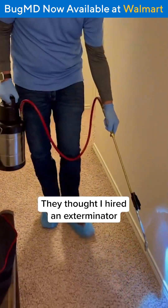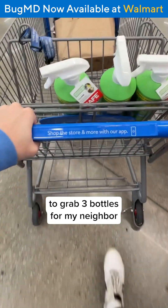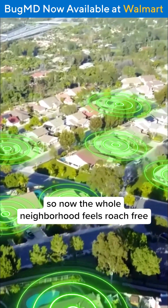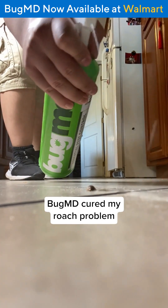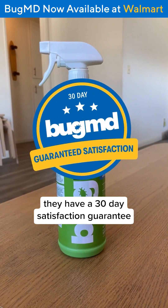They thought I hired an exterminator. The only difference was BugMD. I even went back to Walmart to grab three bottles for my neighbor who was having pest problems too. So now the whole neighborhood feels roach-free. BugMD cured my roach problem, and I'm confident that it can for you too. And if it doesn't, they have a 30-day satisfaction guarantee.